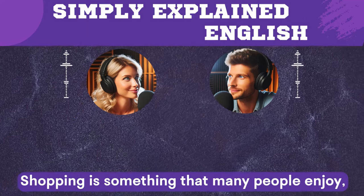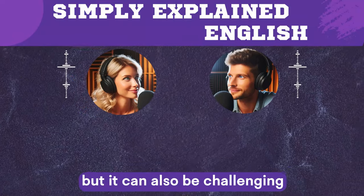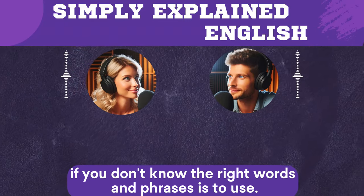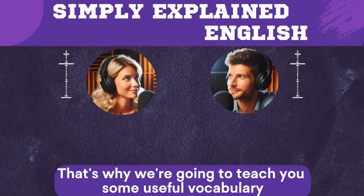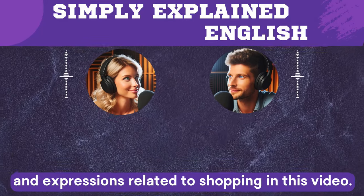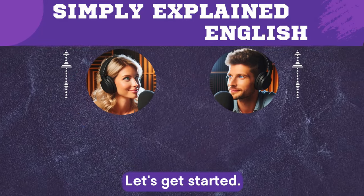Shopping is something that many people enjoy, but it can also be challenging if you don't know the right words and phrases to use. That's why we're going to teach you some useful vocabulary and expressions related to shopping in this video. Let's get started!